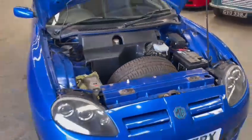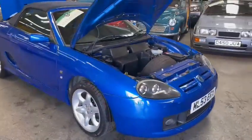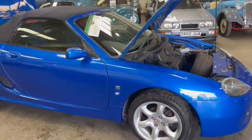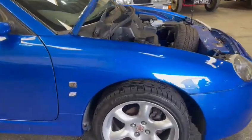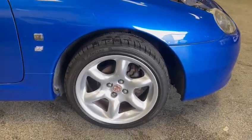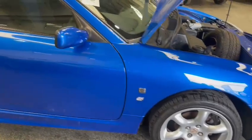Nice and tidy bodywork-wise overall — clean. Might be a few ever so minor age-related marks as you go around the car but nothing jumping out at you. Overall in good condition, good arches, wheels and tires all around look good.